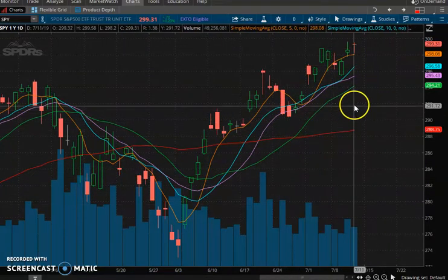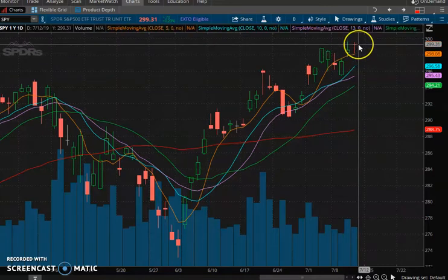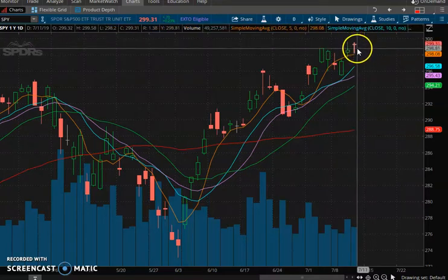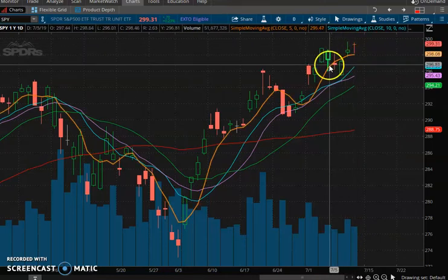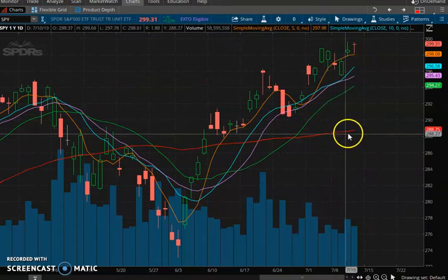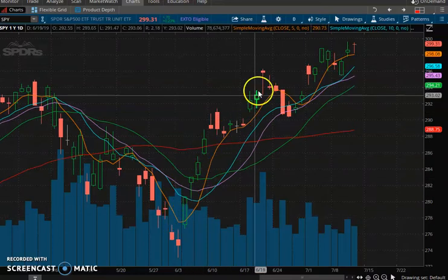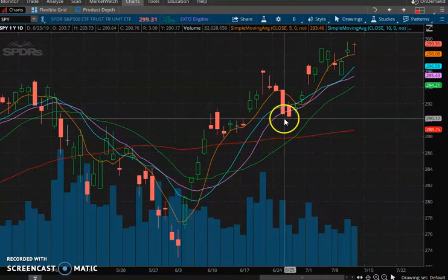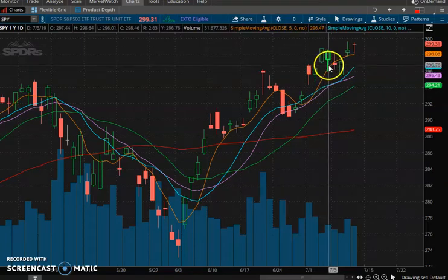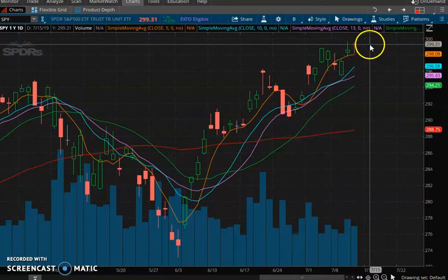We've got a daily chart of the SPY. Here's today's hammer candle — we essentially closed where we opened, tried to sell during the day, but the bulls came in and brought it back up. This is a bullish candle, especially at all-time highs above the five-day moving average, with the five-day above the ten-day, ten above the thirteen, which is above the twenty, and obviously above the fifty. So this is super bullish — big uptrend, big rally, consolidation filling this gap, then a nice spring rally again. We pulled back to the ten-day moving average, which sprung up again, and here we are at all-time highs.